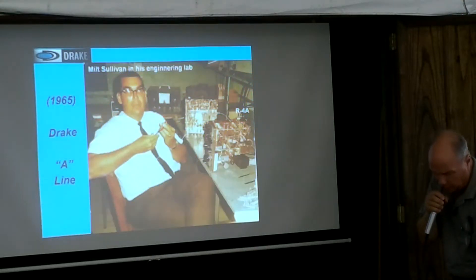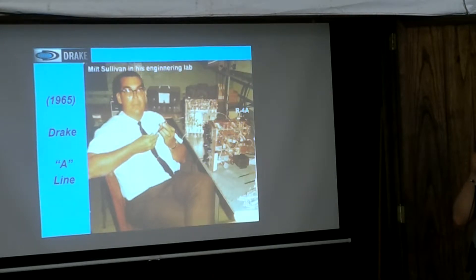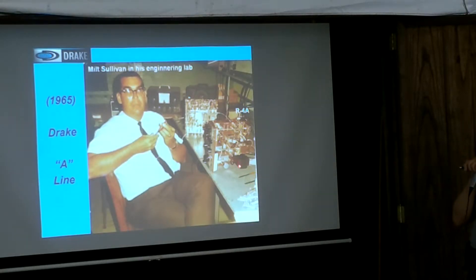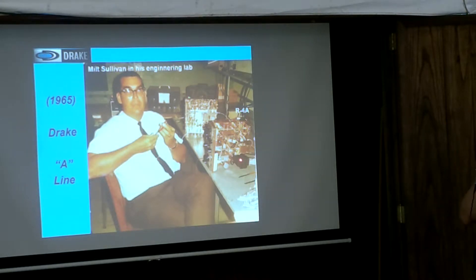Their coil winding group was in the old carriage house down at 540 Richards Street in Miamisburg, south of Dayton. They had all these coils — everything was made themselves. At one time they did their own power transformers, but those were produced in Cincinnati by Cintran Corporation. They wouldn't just order a transformer from Hammond Industries — they would tell Cintran exactly what they wanted and what it was going to cost, calculating the core cost, wire cost, and built around the cost of every little item. There were three different plating companies that did the plating, and every little detail was engineered into this radio.